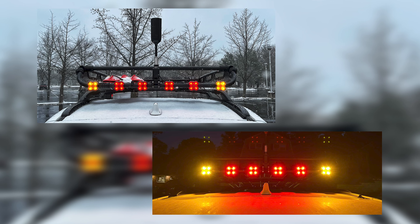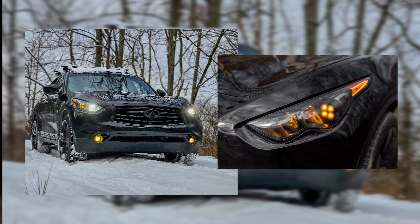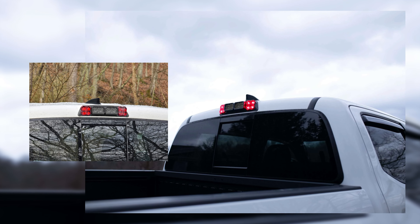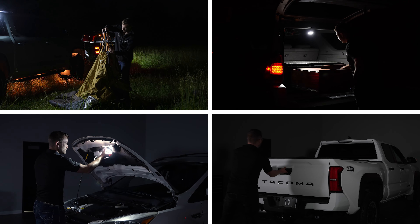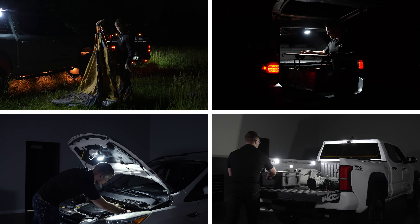We've seen everything from chase lights on a roof rack utilizing our roll bar mounts, 3D printed puddle lights from our friends at Rev Engineering, custom headlight turn signals, and even a third brake light from EKO Design Co. There's no end to the possibilities and capabilities of our rock lights to be used for any application you can think of.